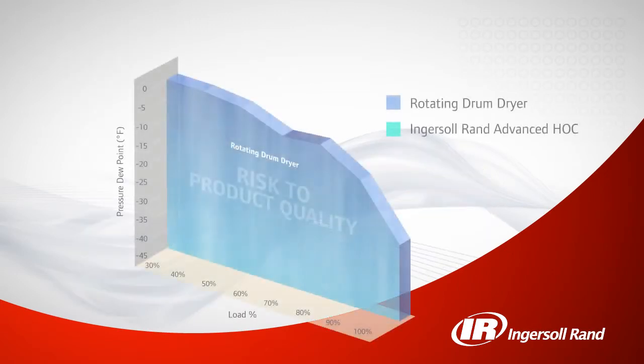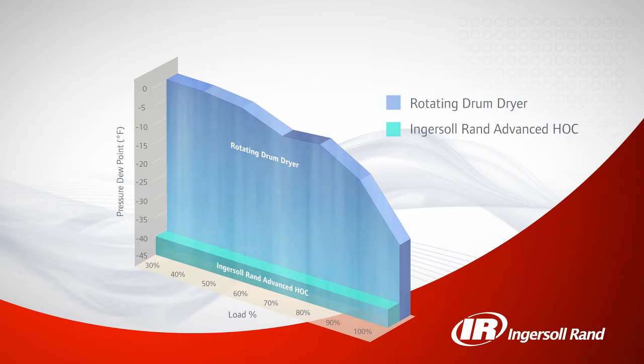Typical heat of compression dryers have fluctuating dew points based on changes in air demand, creating moisture risk in your system and potential damage to equipment or products. Not so with the Ingersoll Rand advanced heat of compression dryer, which delivers a constant negative 40 degrees Fahrenheit pressure dew point, regardless of changes in air demand.